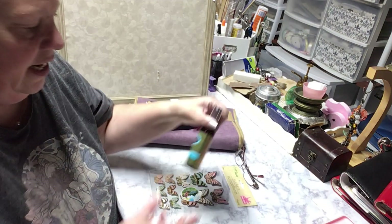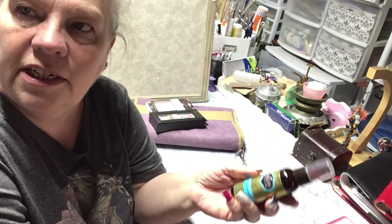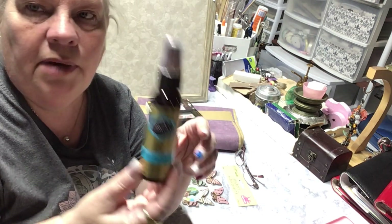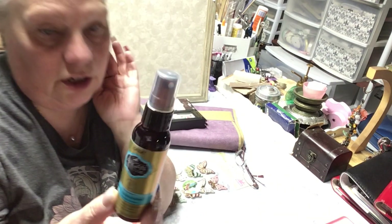And then this is what I put on my hair — it's a five-in-one leave-in spray that conditions and detangles. This is the small one and there's a bigger one, but that's what I use for my hair to keep it from tangling up after I wash it.